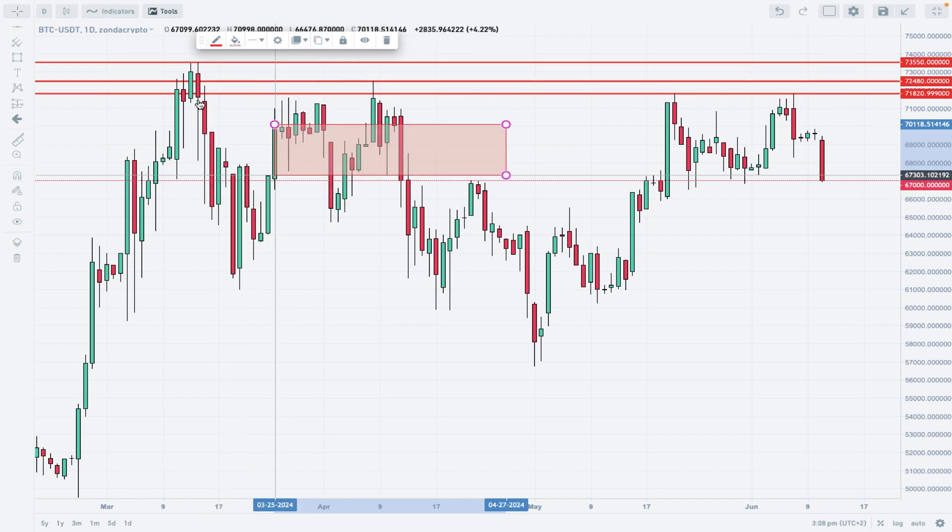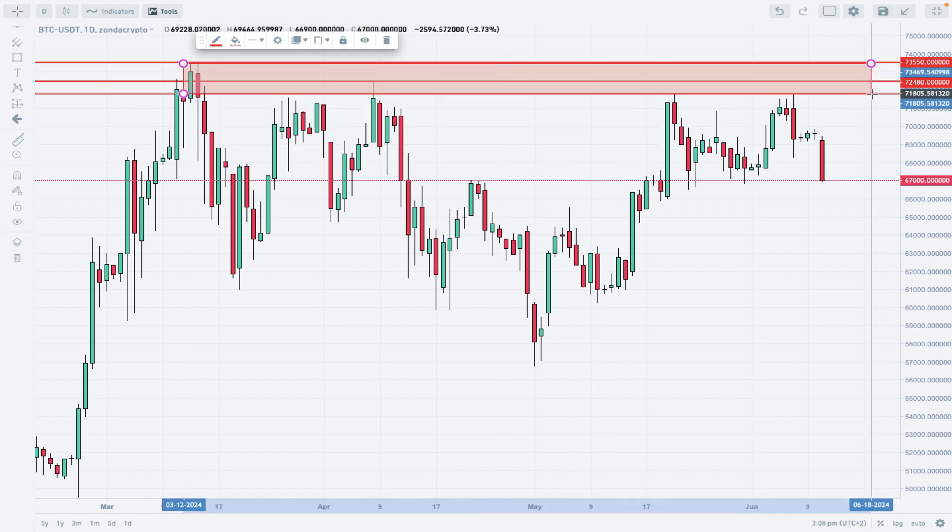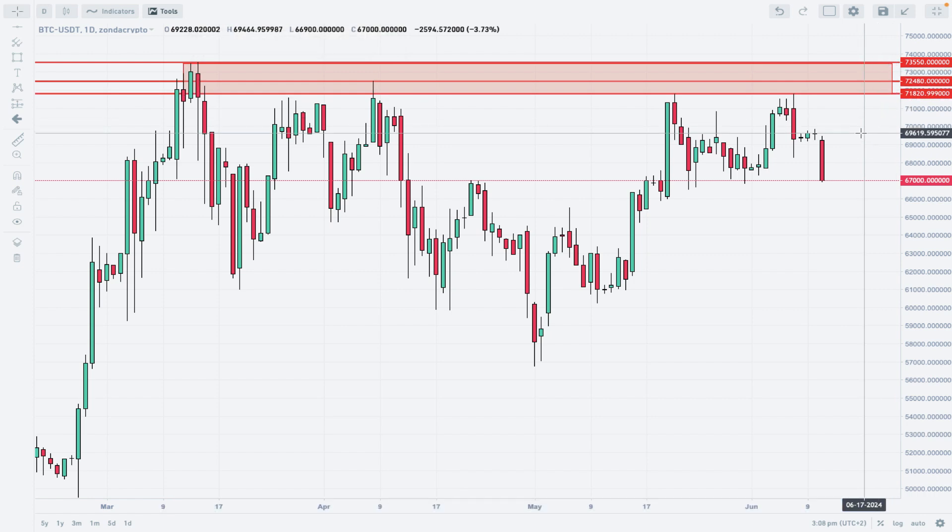Let me mark this supply zone for those of you who are not familiar with the situation here. This is one big supply zone we need to break above in order to continue higher.